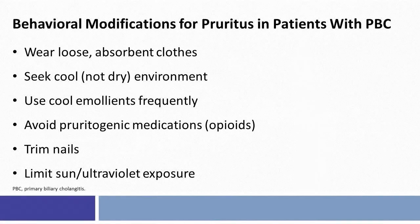Here are a list of important behavioral modifications regarding the treatment and management of pruritus, and I find these very helpful. Usually wearing loose clothing, a cool environment, the frequent use of cool emollients, avoiding pruritogenic medications such as opioids, trimming your nails, and limiting sun exposure all help with the symptom of pruritus.